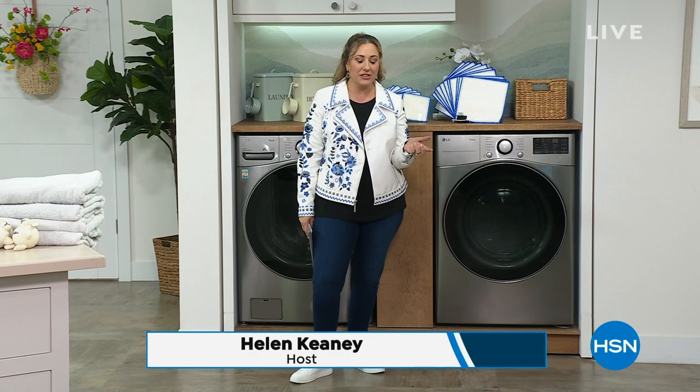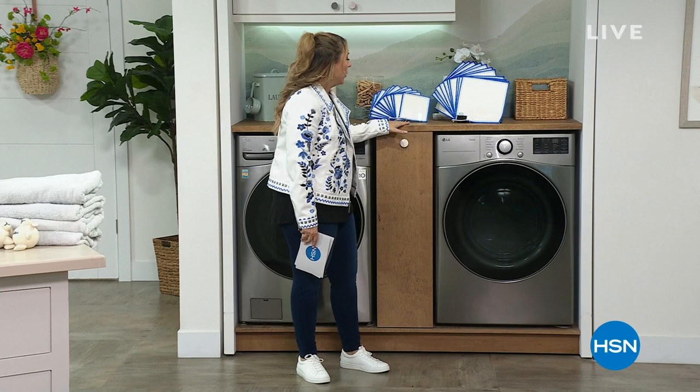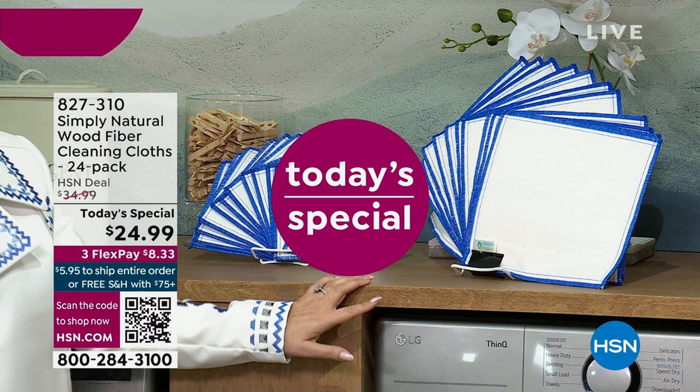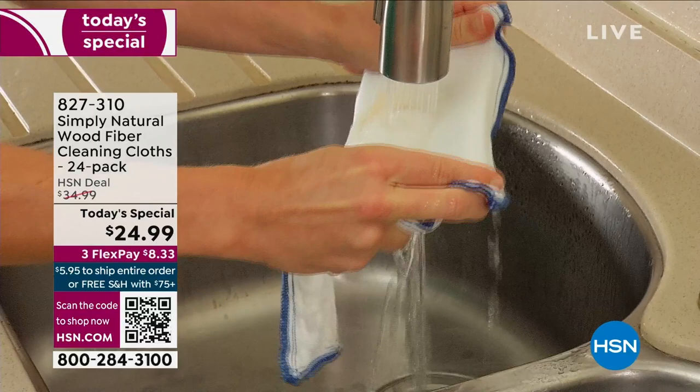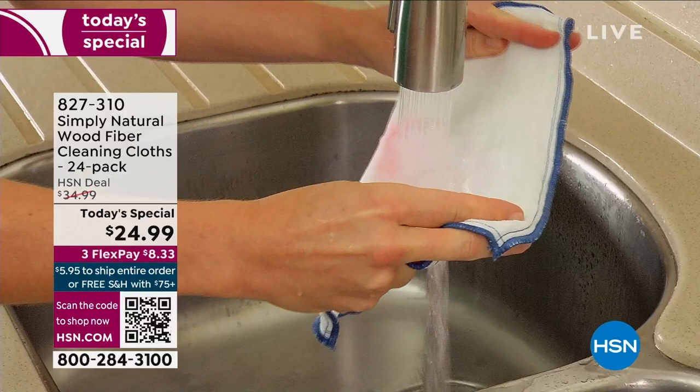We're going to continue on here live in the HSN studios and talk about our best value of the day, coming up at the end of the hour. When you think about how much money you waste, and how not great it is for the environment — paper towel after paper towel — the Simply Natural wood fiber cleaning cloths, you're getting a 24 pack. We have sold 2.3 million of these since 2019.